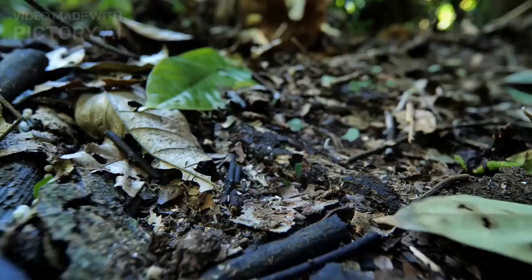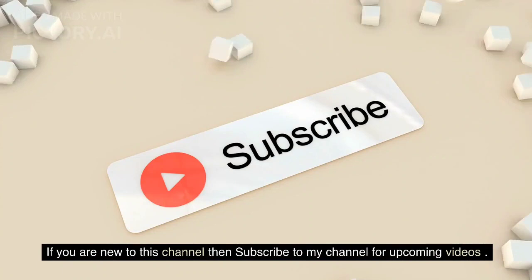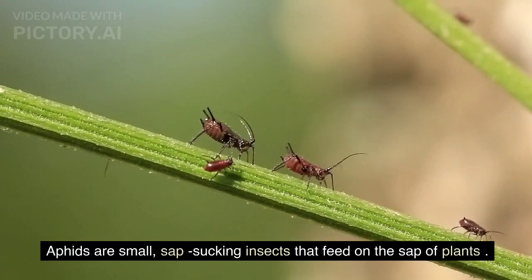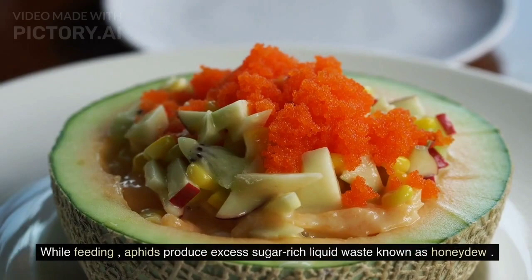In this video we will explore the relationship between ants and aphids. Aphids are small, sap-sucking insects that feed on the sap of plants. They have a specialized feeding structure called a stylet, which they use to pierce the plant tissue and extract the nutrient-rich sap. While feeding, aphids produce excess sugar-rich liquid waste known as honeydew.